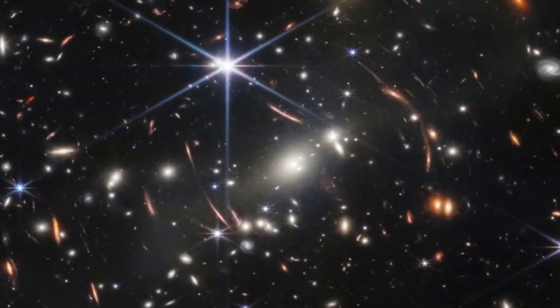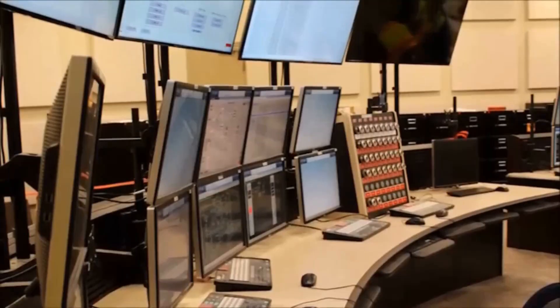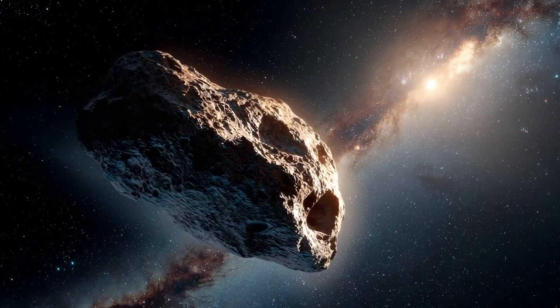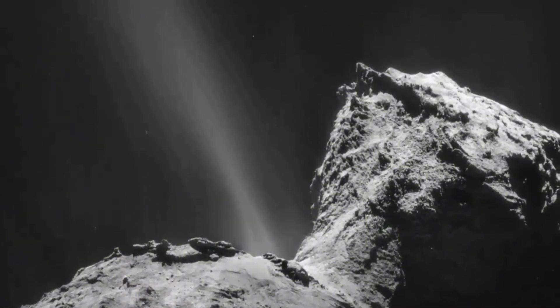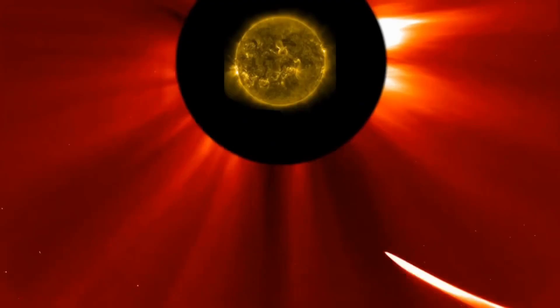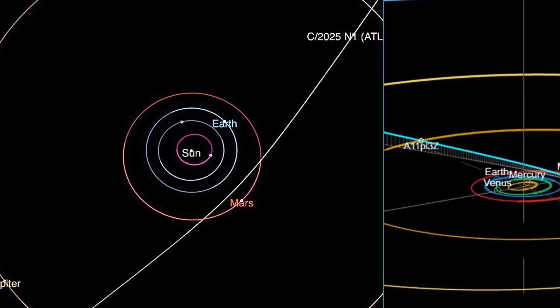3I-Atlas is now making its closest pass by Earth, and we've been tracking it closely throughout its journey for months. Observers have followed its unusual jets that seemed locked in place, the presence of industrial nickel in its composition, and the mysterious maneuver that occurred while it was hidden behind the Sun. Now, a fresh development has appeared.